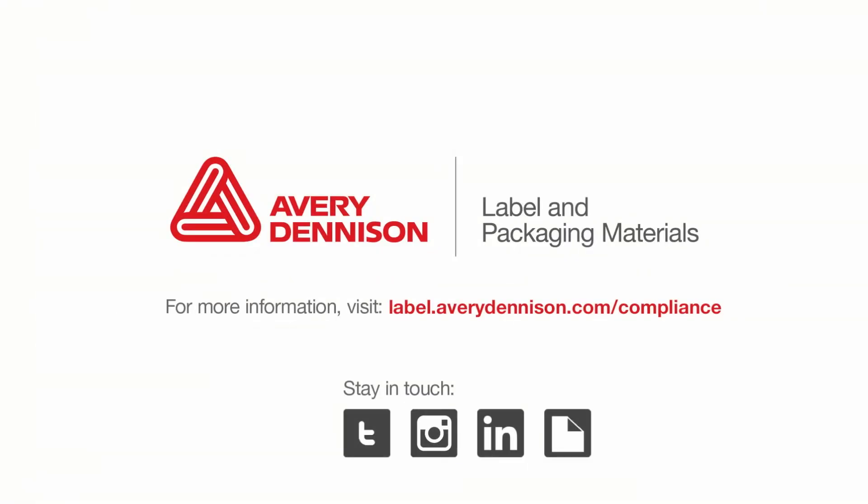For more information, contact a member of the Avery Dennison ADvantage Complete Compliance Team or visit us online.